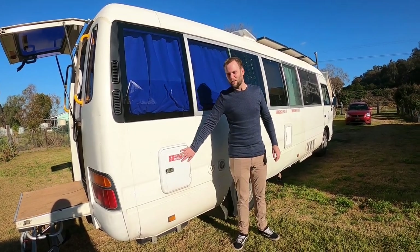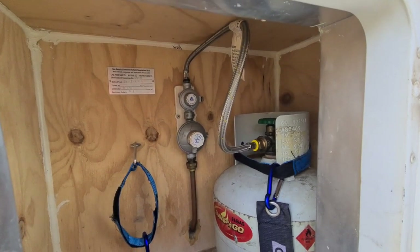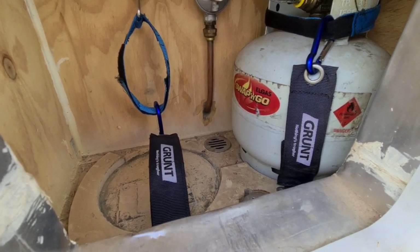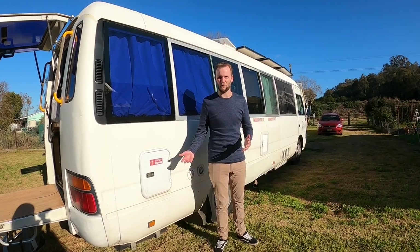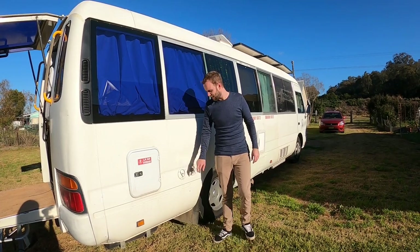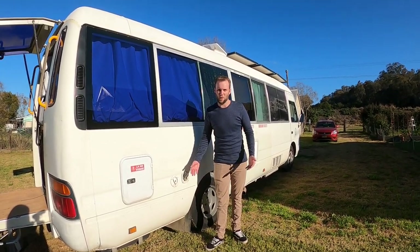On the last side of the bus we have our hatch for our gas bottles — two four kilo gas bottles which power our hot water system and gas stove. We wanted to go multiple fuels and have redundant electrical options as well so that we have a lot of options to stay off grid as much as possible. We then have our other water filler for our second 70 litre water tank, as well as an inlet for mains water — we don't go to caravan parks often so we don't really use it, but we've got the option if we need it.